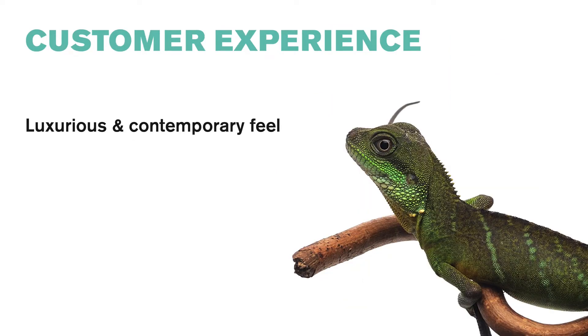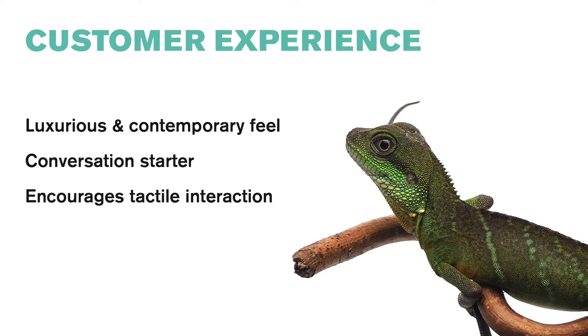This packaging concept allows for a unique customer experience. It has a luxurious and contemporary feel. It is a conversation starter and is eye-catching — the packaging looks at the customer. It encourages tactile interactions such as touching, holding, and turning the packaging. It may also be used as decorative storage at a customer's home, and it makes a fun gift.